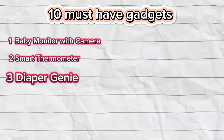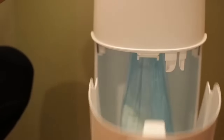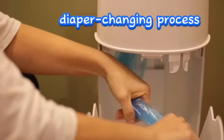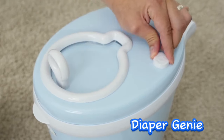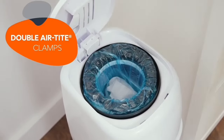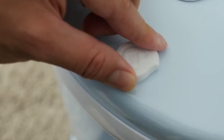Number 3: Diaper Genie. Investing in a Diaper Genie is an absolute necessity when it comes to efficiently managing diaper disposal. These ingenious gadgets play a pivotal role in trapping and containing odors, significantly enhancing the overall diaper changing experience. Opting for models that offer hands-free operation adds an extra layer of convenience and hygiene. The Diaper Genie also contributes to creating a more pleasant and sanitary environment in the nursery, allowing parents to navigate diaper changes with greater ease and comfort.